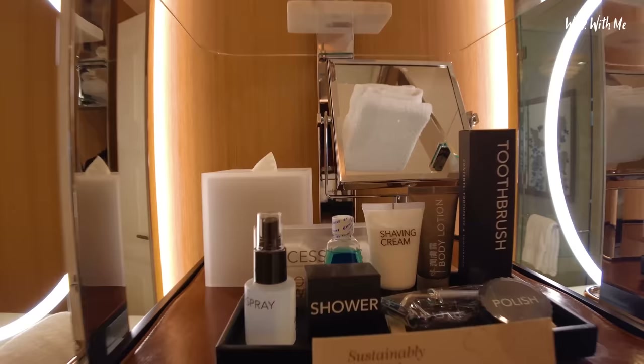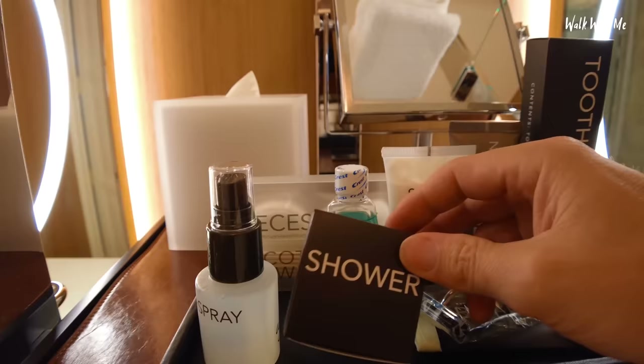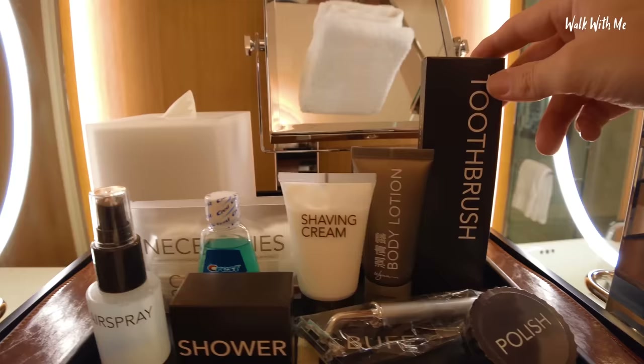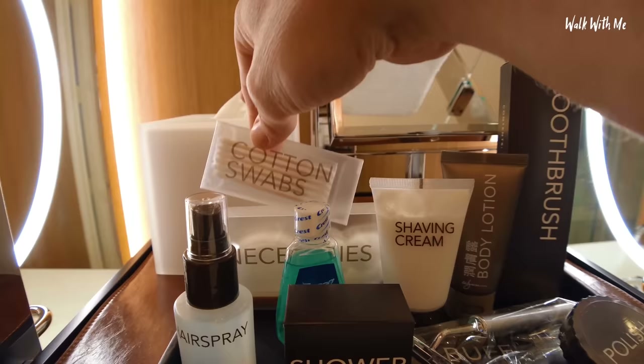More goodies — we've got polish, a shaver, some buff, shower cap, hairspray, mouthwash, shaving cream, body lotion, toothbrush — the necessities. Honestly, I won't be able to take all this stuff back with me. Can't take liquids — well, actually I can, because I can put them in the hold.